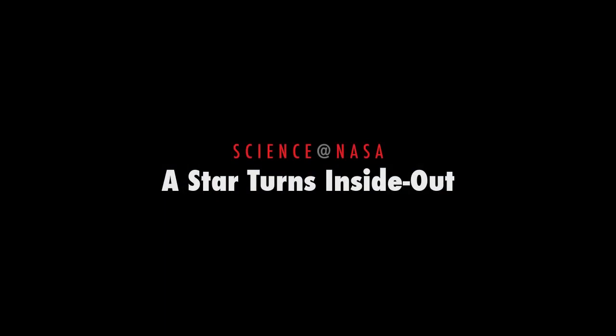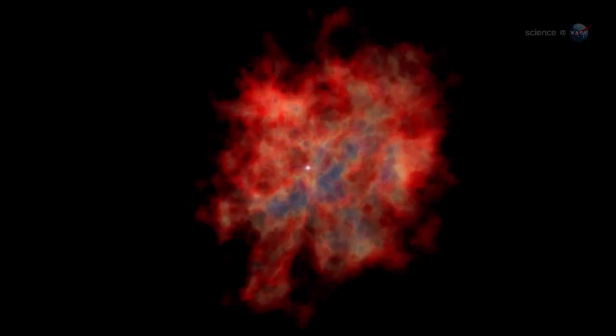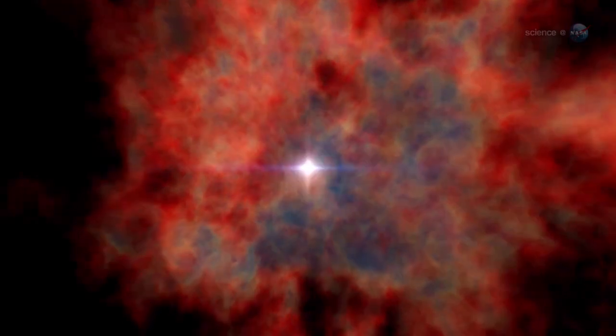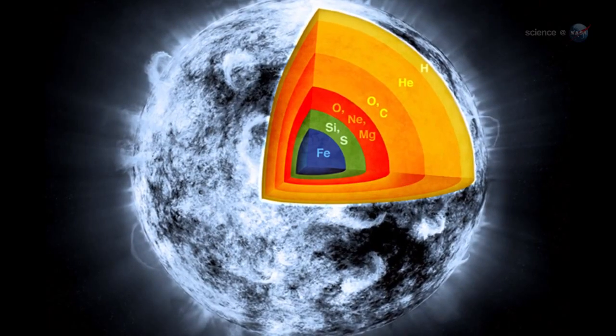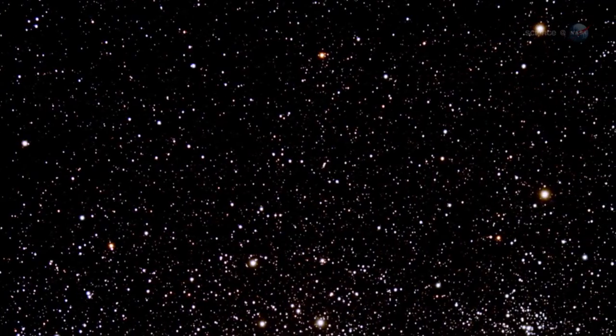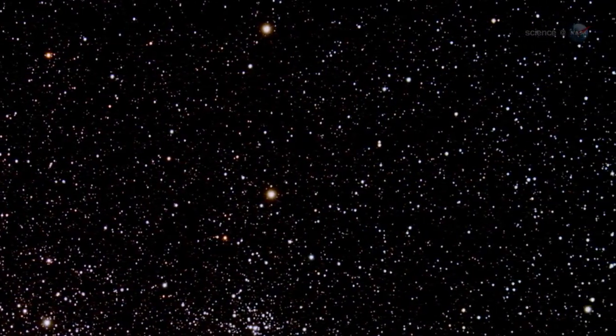A Star Turns Inside Out, presented by Science at NASA. In the immortal words of Carl Sagan, we are star stuff. What he meant is, the key elements of life were forged in the hearts of stars. The iron that turns our blood red, the oxygen that fills our lungs, the carbon that gives infinite variety to organic compounds — they were all cooked up in a stellar inferno, billions of years ago. So when researchers recently got a look at a star turned inside out, they knew they were looking at the stuff of life itself.